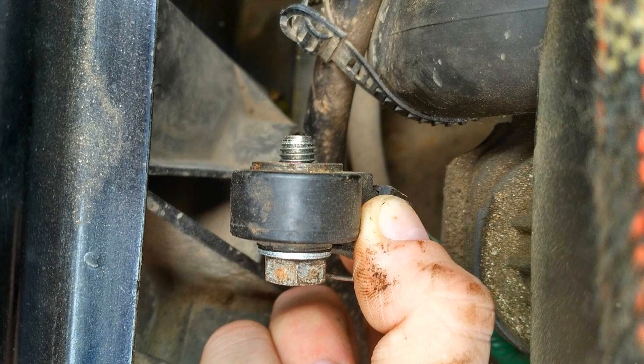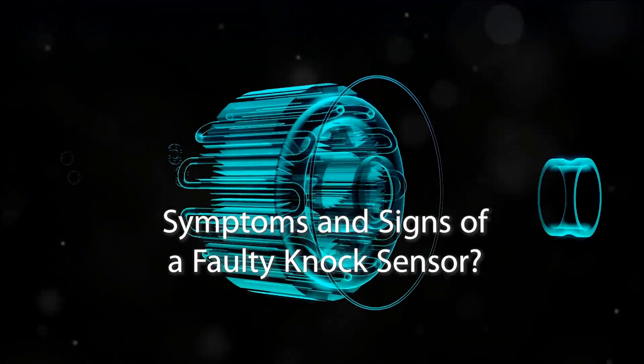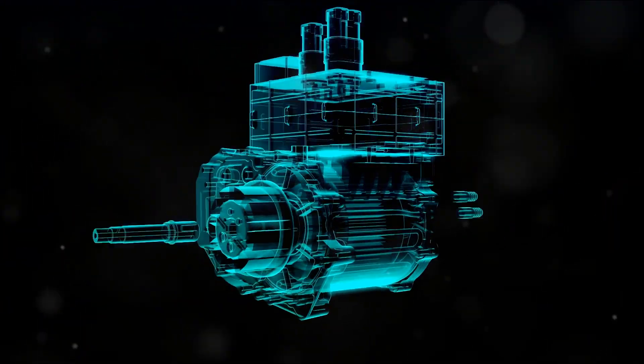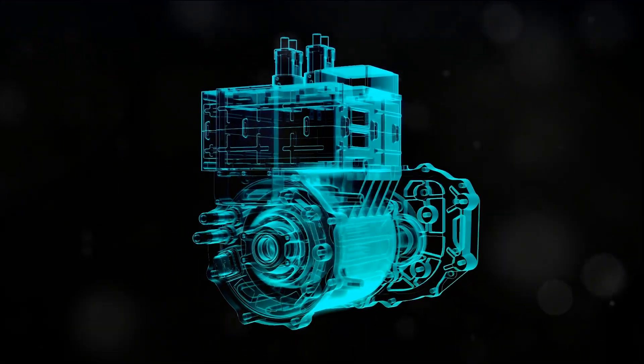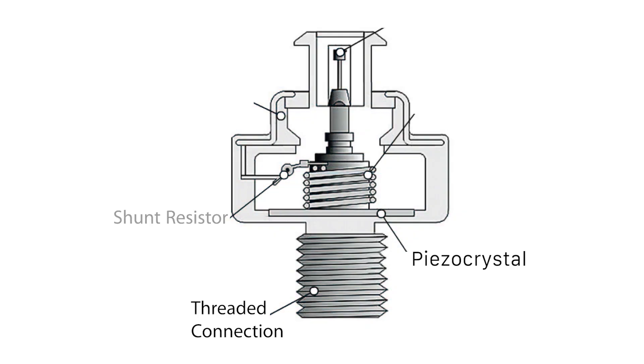Hello, you're watching the Auto Advisor channel. Have you ever wondered what are the symptoms and signs of a faulty knock sensor? Today we're going to delve into that topic, and by the end of our chat you'll be in the know. Let's start by understanding what a knock sensor is. Picture it as a kind of microphone that attaches to the engine cylinder block — its job is to pick up the sounds of explosions happening inside the combustion chambers.